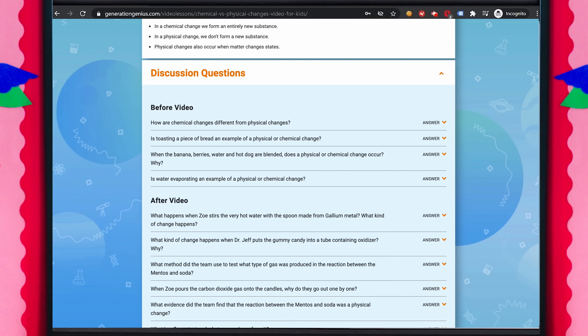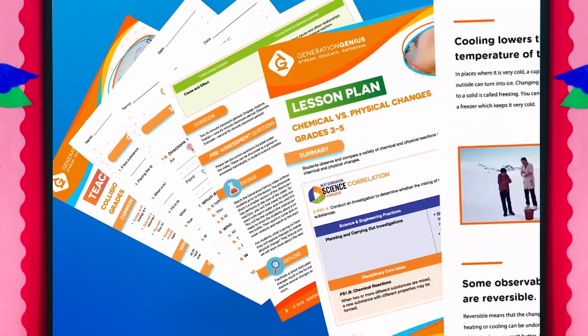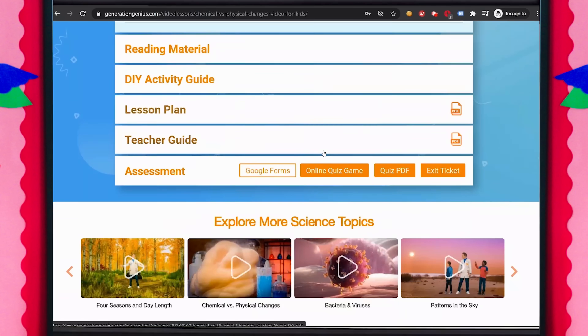They're already paired with discussion questions, vocabulary, reading materials, DIY activities, lesson plans, quizzes, and exit tickets.